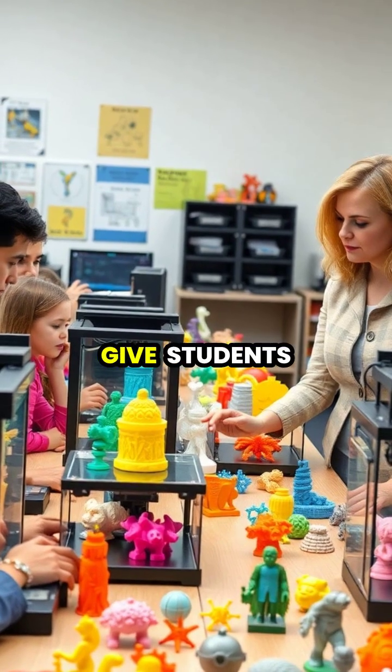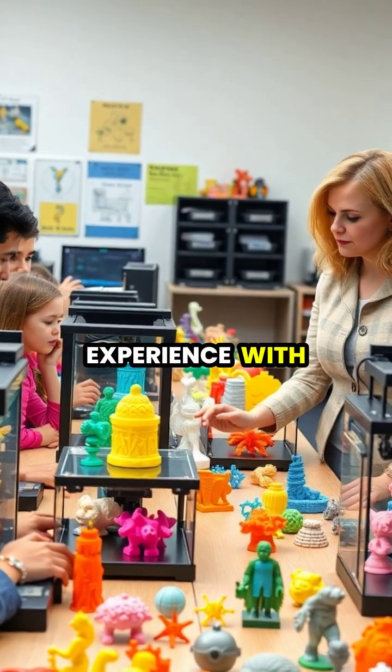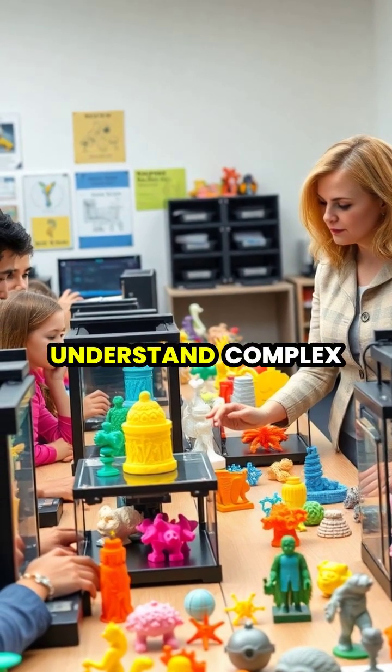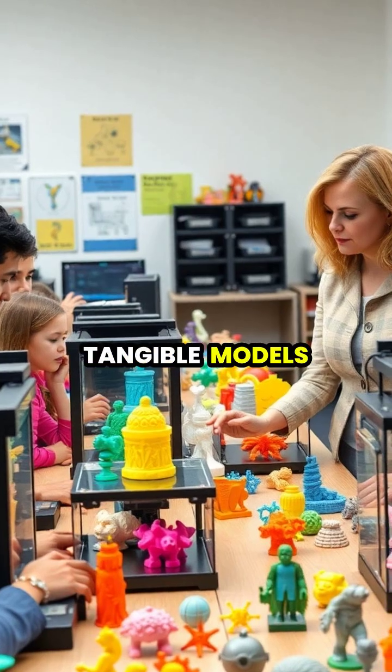In education, affordable desktop 3D printers give students hands-on experience with advanced manufacturing while allowing them to physically create their ideas and better understand complex concepts through tangible models.